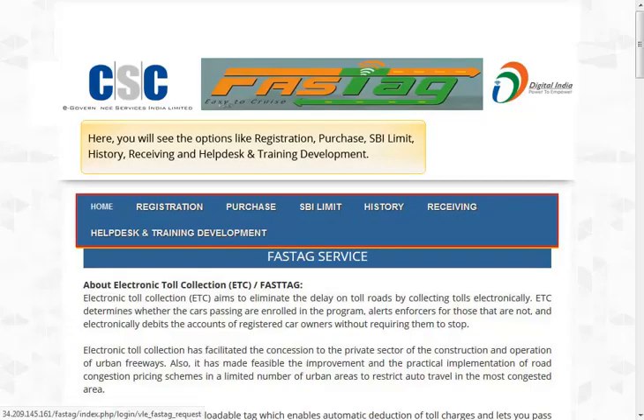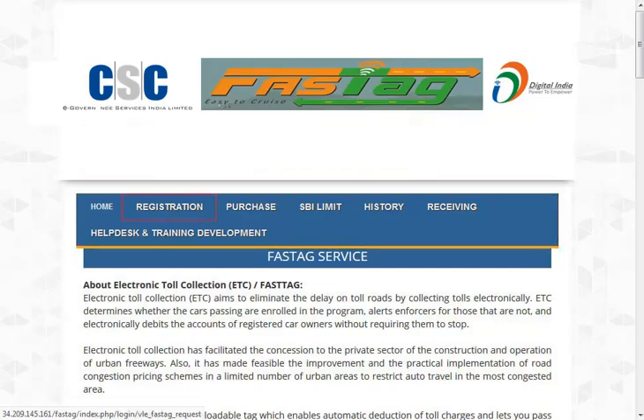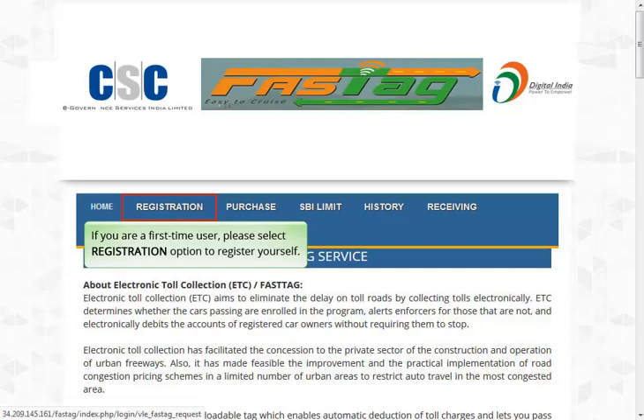Here you will see the options like Registration, Purchase, SBI Limit, History, Receiving, and Help Desk and Training and Development. If you are a first-time user, please select the Registration option to register yourself.